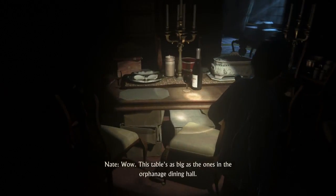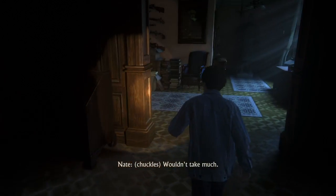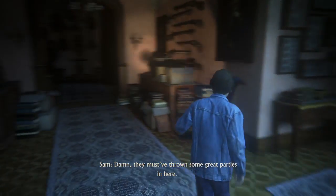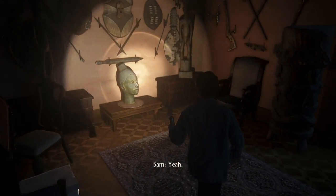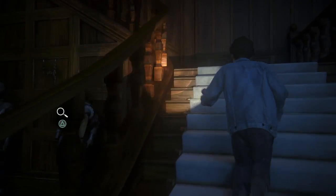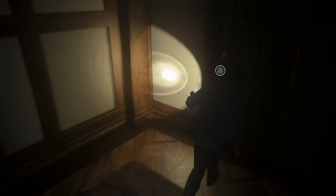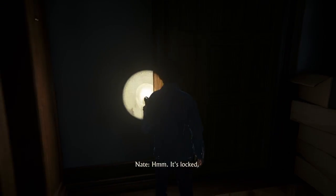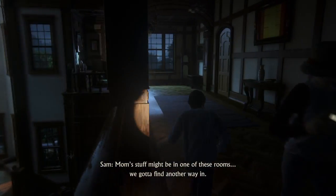Wow. This table is as big as the ones in the orphanage dining hall. I bet the food here was better. Wouldn't take much. Damn, they must have thrown some great parties in here. Judging by the artifacts, they certainly had enough money for it. Looks like it's been a long time since the last one, though. It's locked. Mom's stuff might be in one of these rooms — we gotta find another way in.